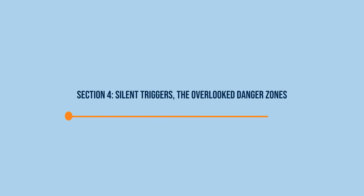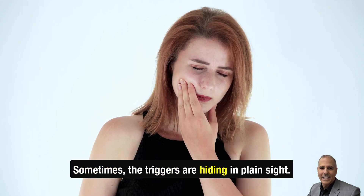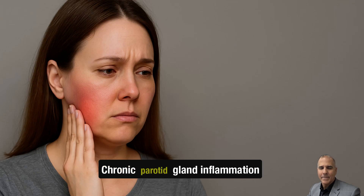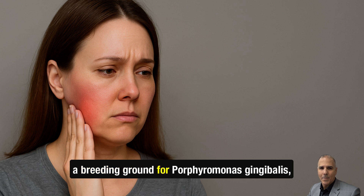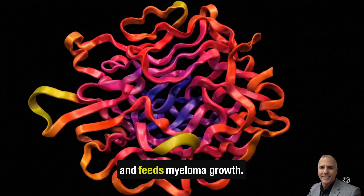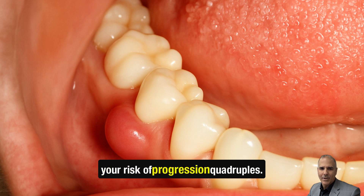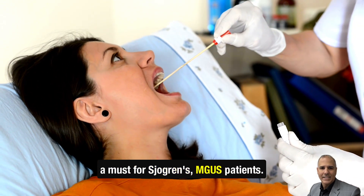Section 4: Silent triggers — the overlooked danger zones. Progression to myeloma isn't just about what's in your blood; sometimes the triggers are hiding in plain sight. Dental infections — myeloma's secret ally: chronic parotid gland inflammation and dry mouth in Sjogren's create a breeding ground for Porphyromonas gingivalis, a bacteria that produces RANKL, a protein that stimulates bone-destroying cells and feeds myeloma growth. If you've had two or more dental abscesses in a year, your risk of progression quadruples. Annual oral microbiome testing is now a must for Sjogren's MGUS patients.